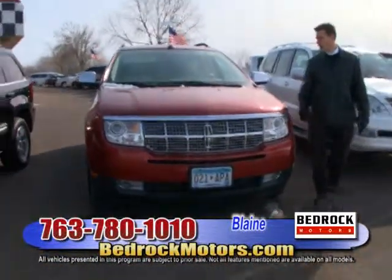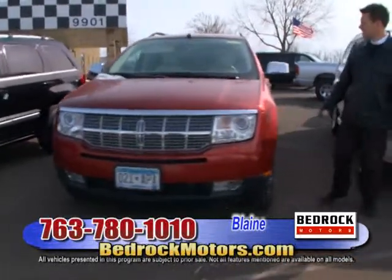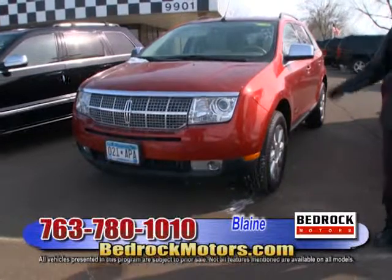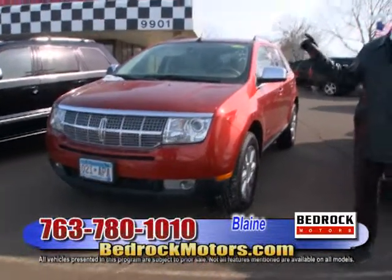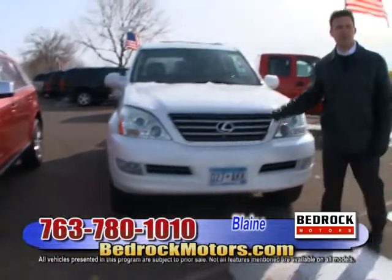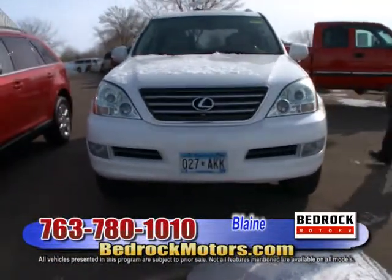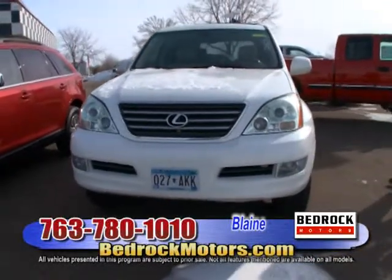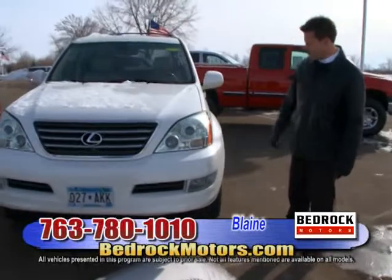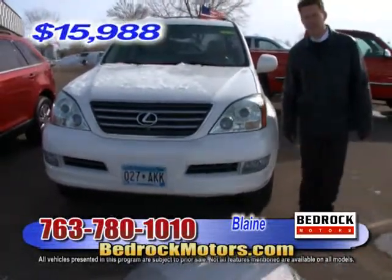This is an '07 Lincoln MKX — low mileage trade-in, leather interior, 29,000 miles, $19,988. The last one in this row is a Lexus GX470 — '05, 123,000 miles, sunroof, leather interior, heated seats, air suspension, only $15,988.